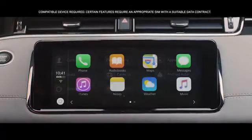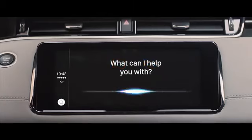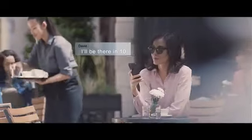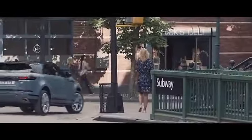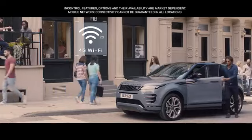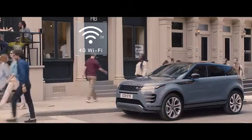With the smartphone pack, you can access your favorite apps from your mobile phone via voice control or the touchscreen. The 4G WiFi hotspot will support up to eight mobile devices, providing the connectivity to help keep everyone entertained.